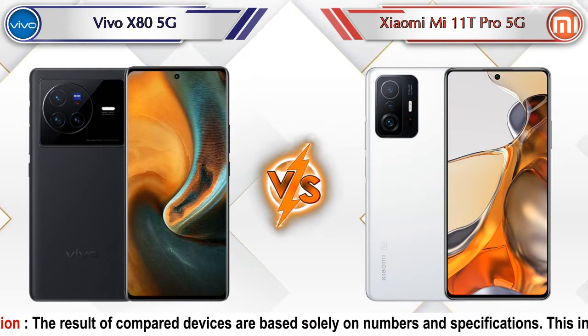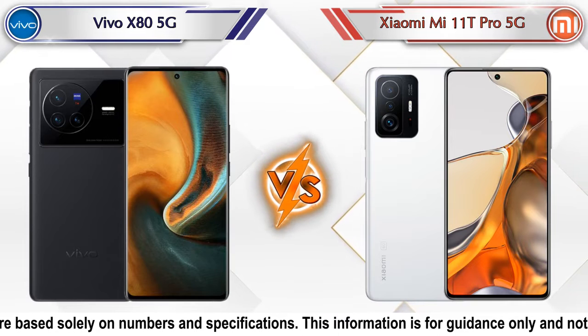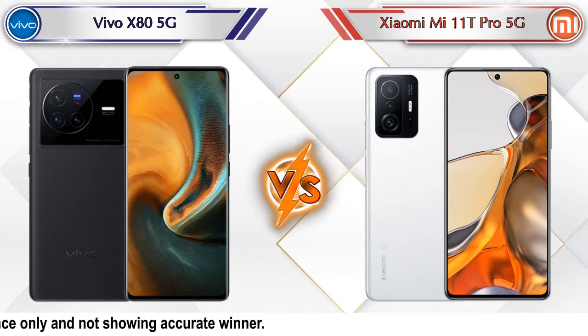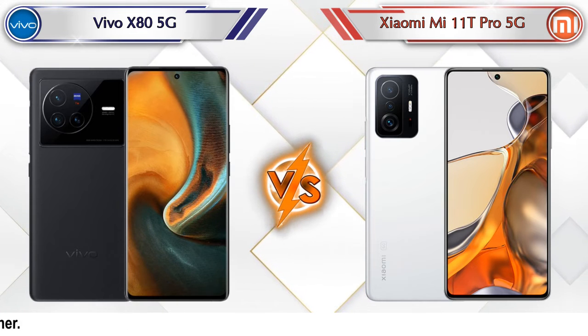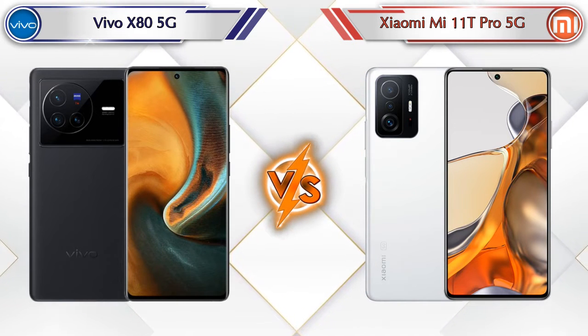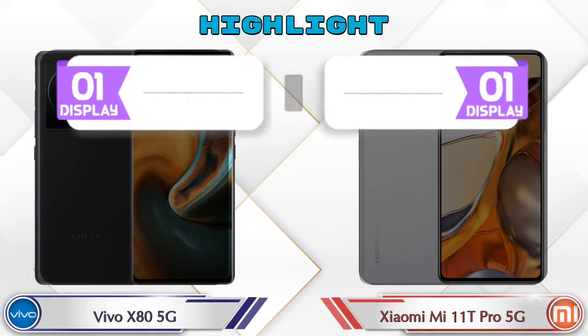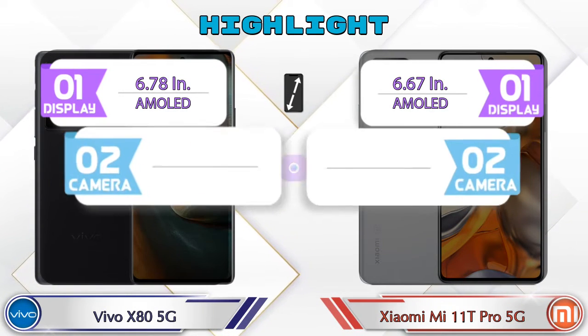Hey friends, let's compare Vivo X80 5G versus Xiaomi Mi 11T Pro 5G in detail. We will also give details about other important competitor phones at the same price segment in the end. Let's compare now and talk about the highlights of both phones before going into deep comparison.